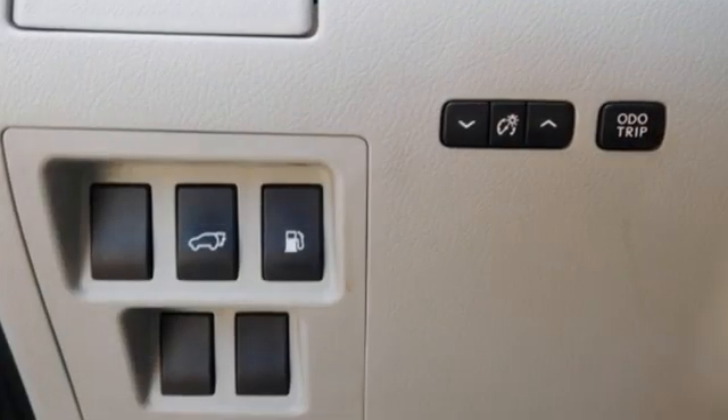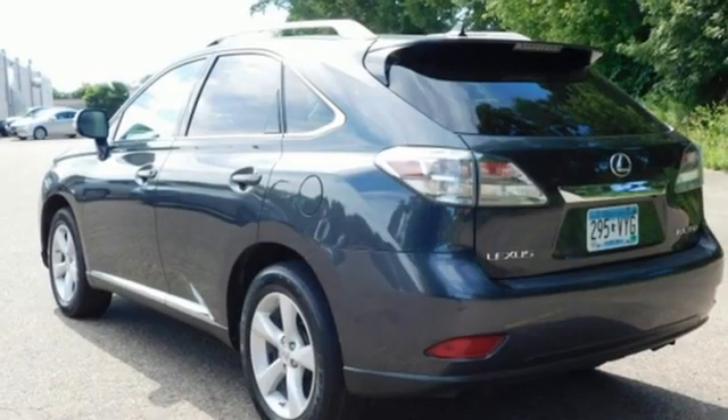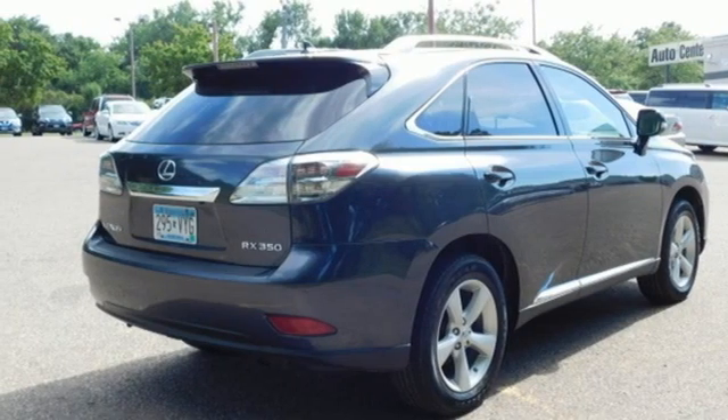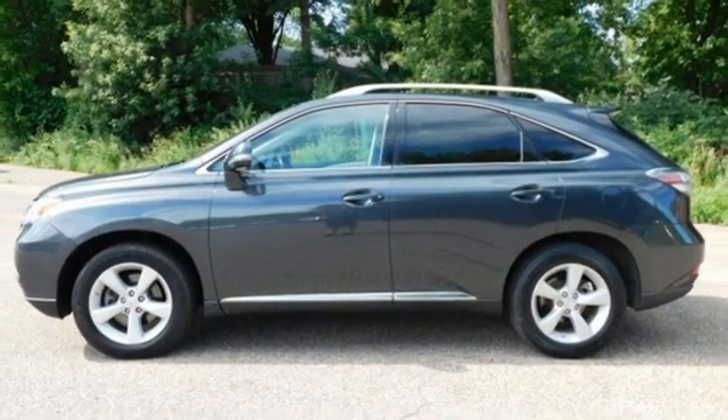It comes with all the amenities you need: automatic transmission, four-wheel drive, streaming audio, doors and push button start proximity key, dual zone climate control, auto dimming rear view mirror, AM FM stereo radio, wireless phone connectivity, leather steering wheel, and V6 engine.